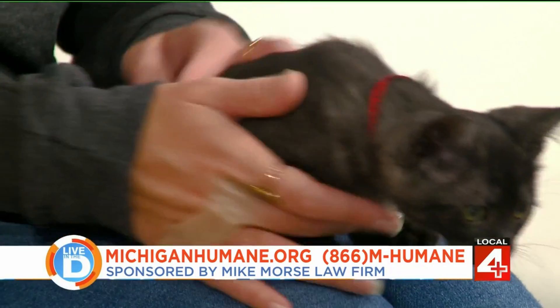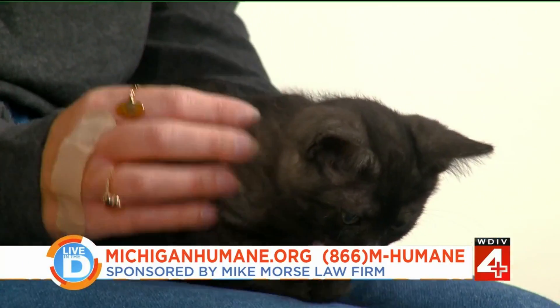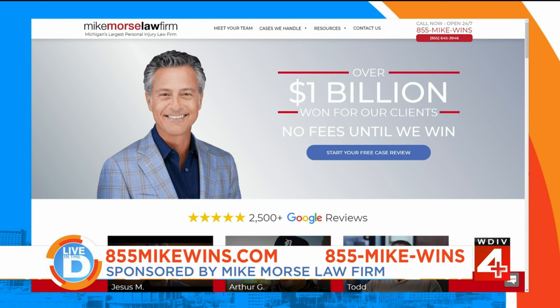The Mike Morse Law Firm will pay the standard adoption fees for whoever adopts Daphne. The Morse Law Firm also wants to help you if you need legal assistance — visit their website, 855MikeWins.com, or call 855-MIKE-WINS to find out if you have a case.